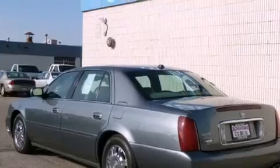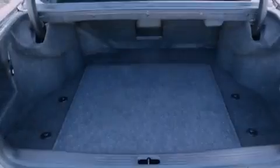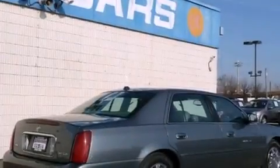Features include a sunroof, a low-tire pressure indicator, a keyless entry system, a CD player, leather seats, a traction control system, OnStar, an anti-lock braking system, and cruise control.